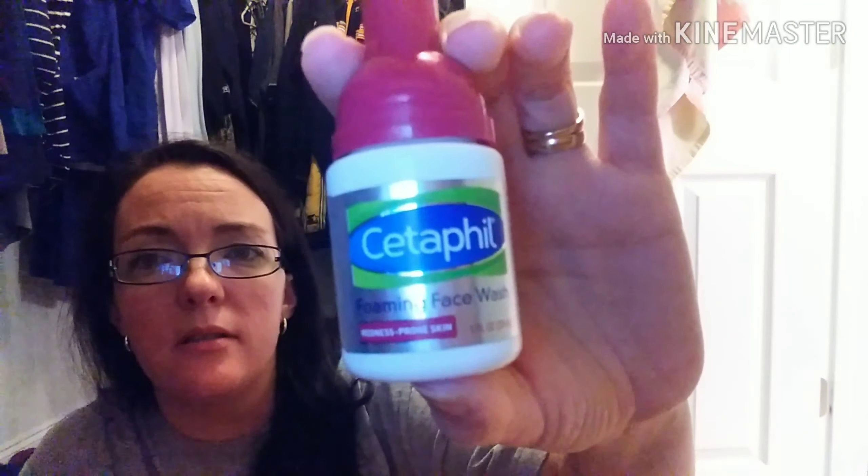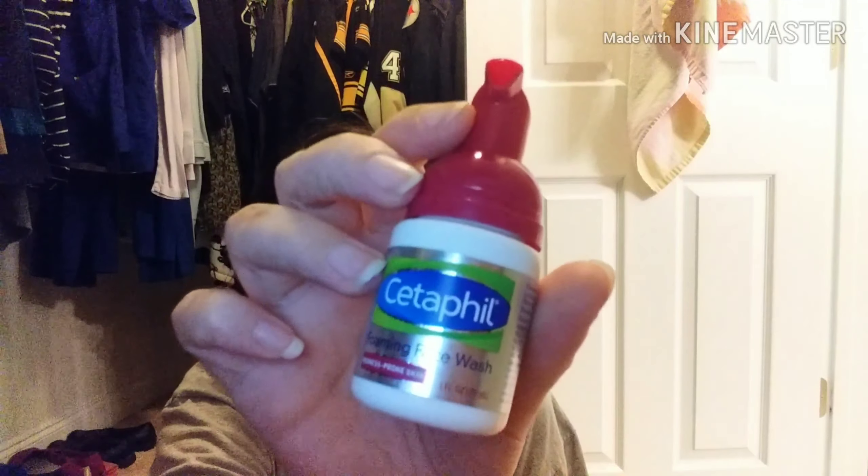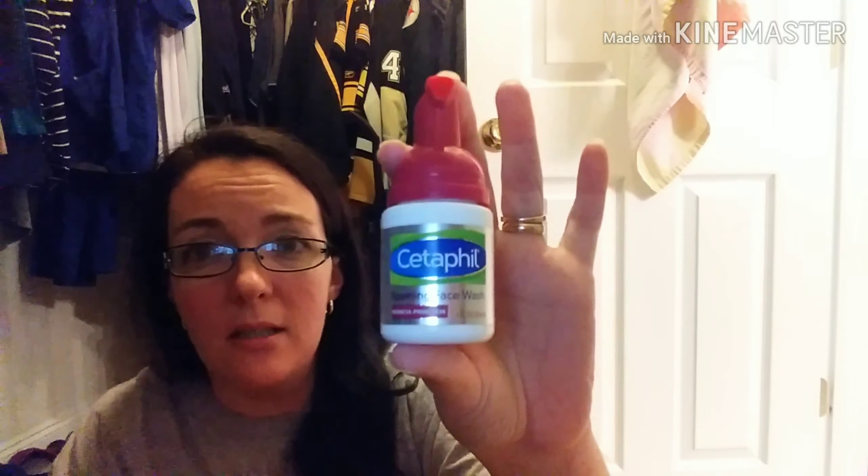The next thing is from work — this is actually a sample size, but you can buy these at Walgreens, CVS, Rite Aid, Walmart. This is the Cetaphil brand foaming face wash for redness prone skin. Now I have rosacea, so I wanted to try this out to see if it really worked. It's really gentle and it smells really good. As far as the redness goes, I don't think it really makes any difference from my other soaps. But I would recommend it — Cetaphil is a really good brand for your skin, won't clog your pores. It might work for the redness for other people.